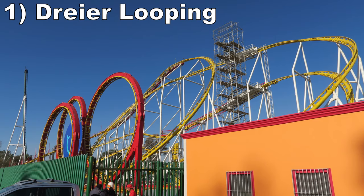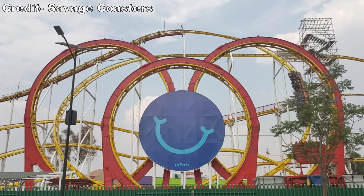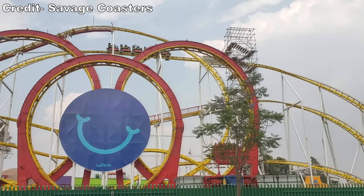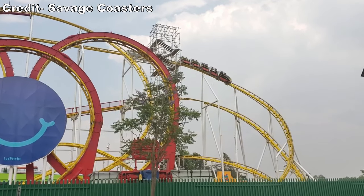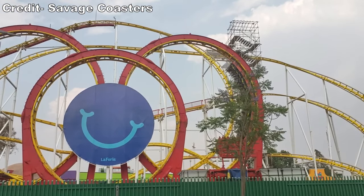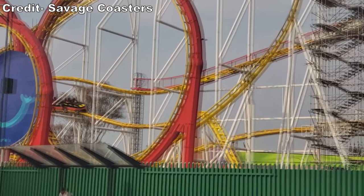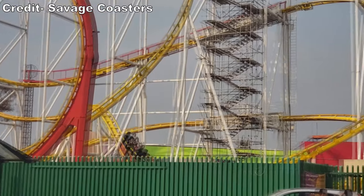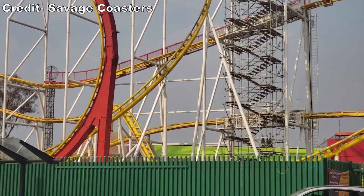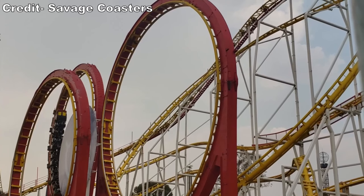Coming in at number 1 is Dreyer Looping. I experienced this coaster when it was relocated to La Feria de Chapultepec where it ran as Chimera, and it was arguably the most intense coaster I ever experienced. Part of that may have been due to Mexico City's elevation, but this coaster was downright powerful on its own. All three loops pulled over 5Gs, and unlike Olympia Looping, this ride has a complete layout. The drops are steep and whippy, the helixes have good force, and the lack of braking leads to some surprising airtime pops in the second half. Thankfully, this coaster will live on at Indiana Beach after a grand refurbishment.